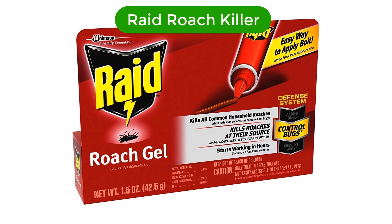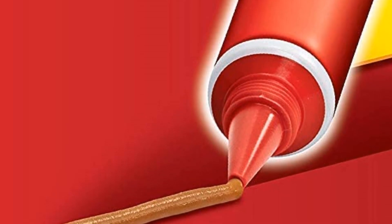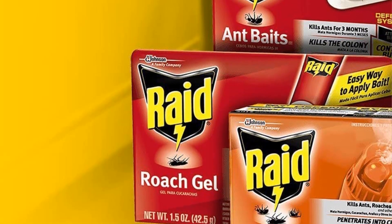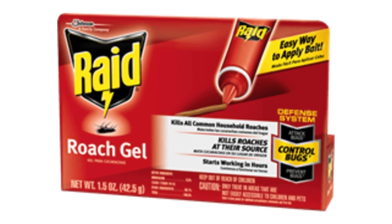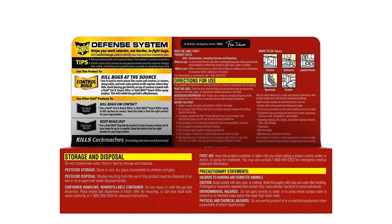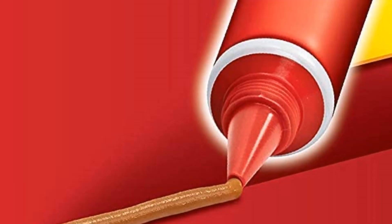Number three, our third best pick is Raid Roach Killer. Raid Roach Killer kills roaches fast and keeps them away for up to four weeks. Formulated with a powerful combination of ingredients, it kills roaches on contact and keeps killing for up to four weeks. It is easy to use and leaves no mess. Its convenient 1.5-ounce size fits into small areas, making it ideal for placement in cracks and crevices, behind appliances, and in other hard-to-reach places.